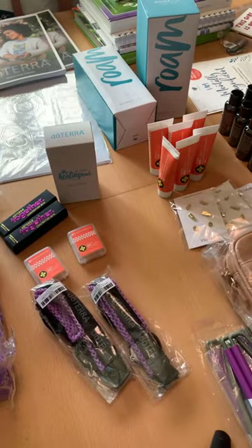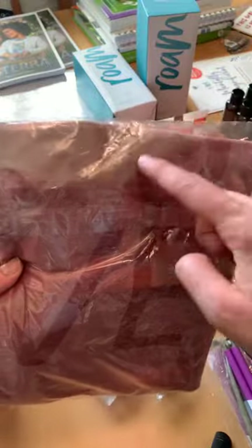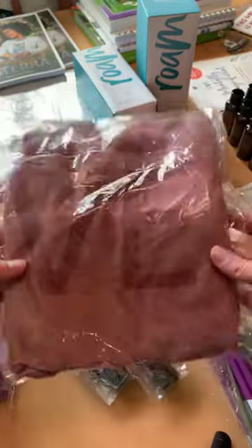This is a really cute shirt — it says 'love' but it's got the doTERRA 'O.' It's a long sleeve shirt.